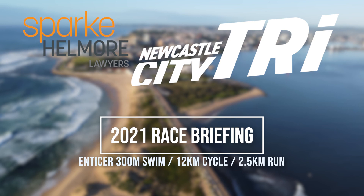Hi and welcome to the Newcastle Spark Hellmore Triathlon. It's the 28th edition. My name's Jay Davis and I'll be your race director for the weekend. On behalf of H Events we'd like to thank you for coming and joining us. This is not an easy race but it certainly is a beautiful one. We really hope you enjoy.